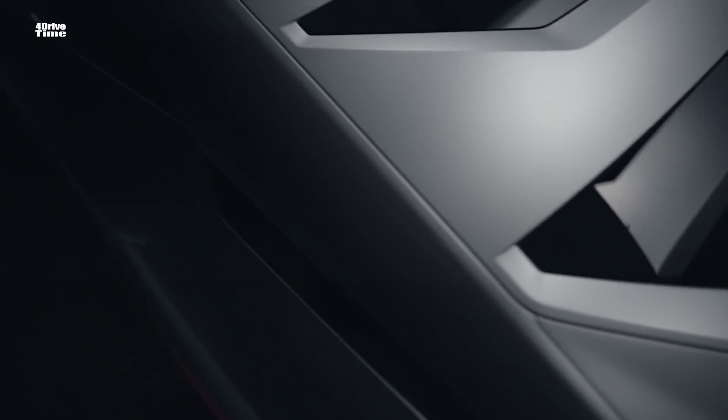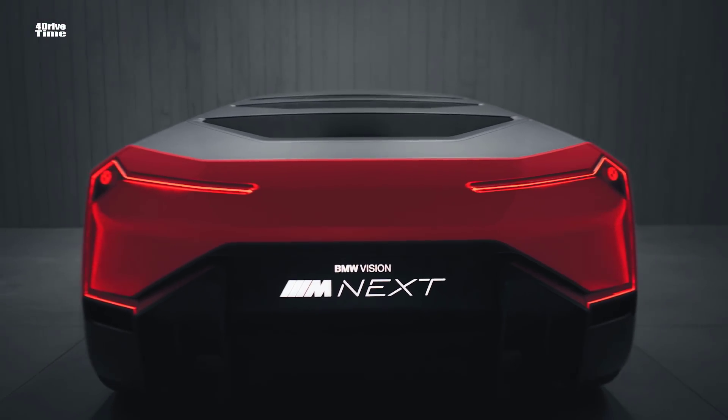The BMW Vision M Next is our statement to the driver. It is a very emotional and at the same time very intelligent interpretation of a sports car.